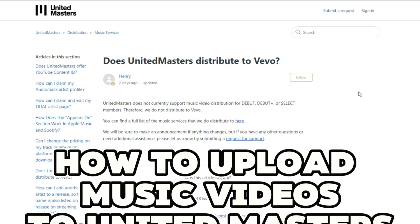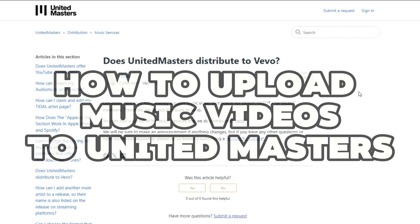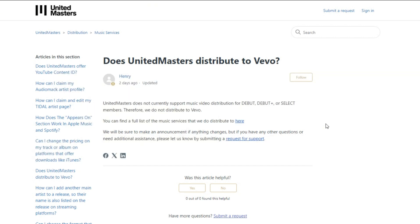Today we are going to talk about music video distribution for United Masters users. Unfortunately, as of the time of writing, United Masters does not offer music video distribution services. However, there are other platforms that can be used for this exact thing.